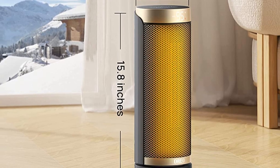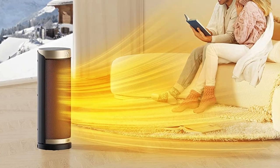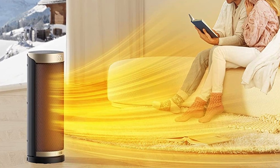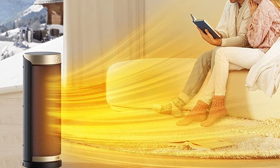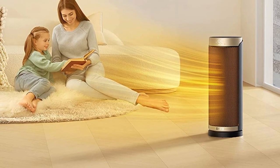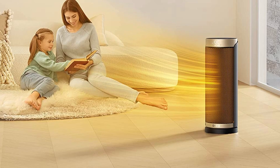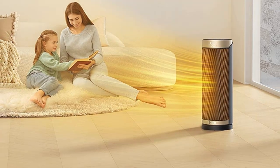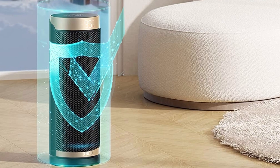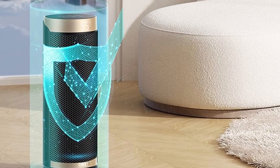The built-in precise temperature sensor adjusts the working mode based on ambient temperature, saving energy and promoting sustainability. The top-mounted touchscreen and included remote control make for simple operation, while the 16-inch compact design and concealed carry handle make it simple to transport and store. The DRIO Space Heater is an ideal option for anyone seeking a safe, energy-efficient, and convenient method of heating their home.